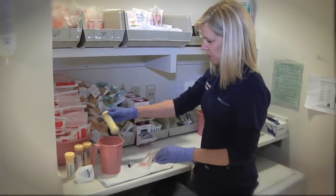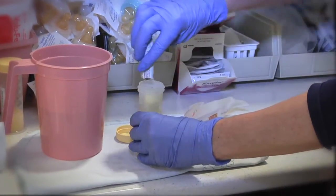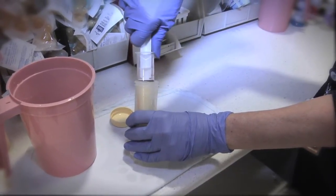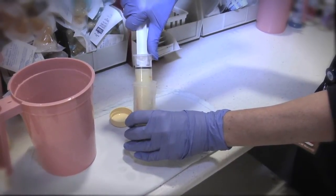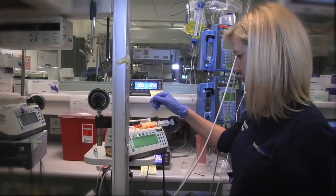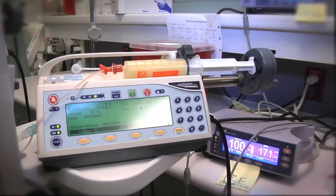In the NICU setting, babies' feedings are going to be fortified in a different way than we would want them to be at home. They're going to be fortified with a human milk fortifier. Human milk fortifiers are only to be used in a hospital setting — it's basically a liquid that you add to mom's milk. It increases the protein, the calories, and the nutrients — the calcium and phosphorus and the nutrients we need for them to grow.